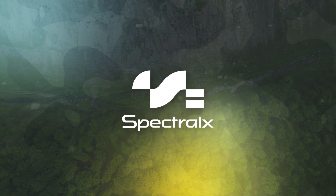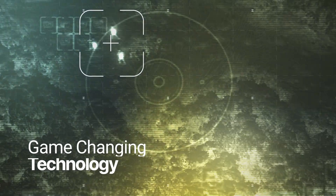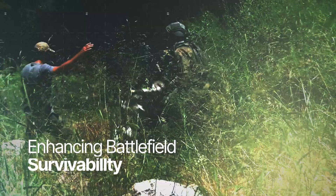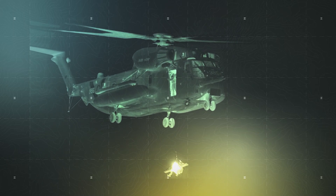Spectral-X is transforming the modern battlefield with game-changing technology developed by IDF Special Forces engineers, enhancing survivability and giving frontline troops a crucial competitive advantage.